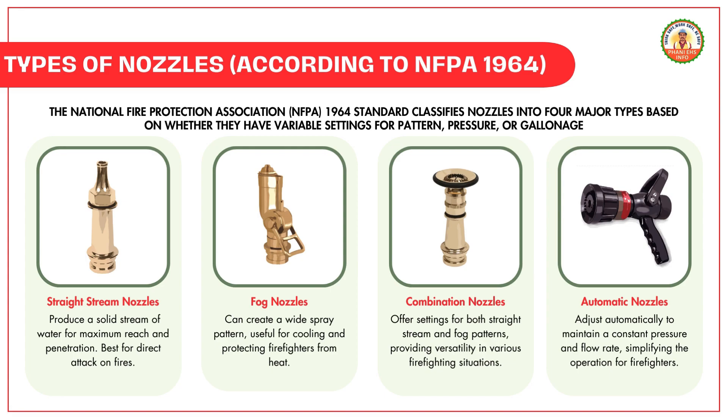Straight stream nozzles produce a solid stream of water for maximum reach and penetration, best for direct attack on fires. Fog nozzles can create a wide spray pattern, useful for cooling and protecting firefighters from heat. Combination nozzles offer settings for both straight stream and fog patterns, providing versatility in various firefighting situations. Automatic nozzles adjust automatically to maintain a constant pressure and flow rate, simplifying the operation for firefighters.